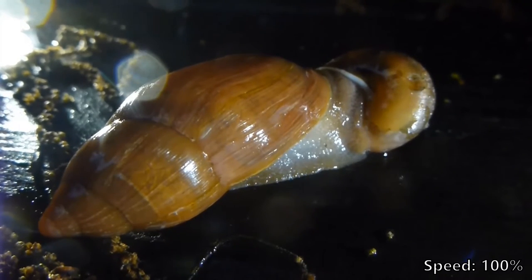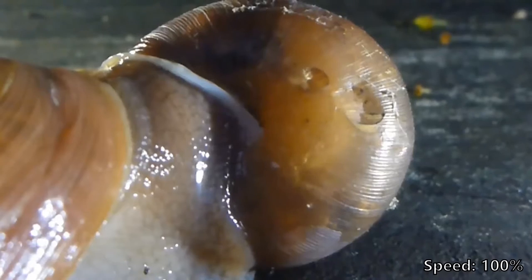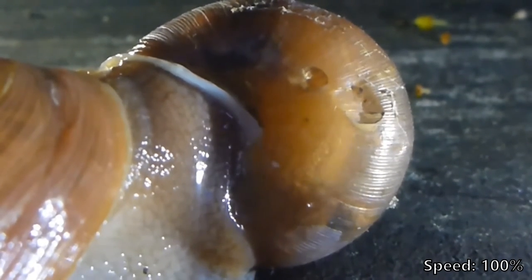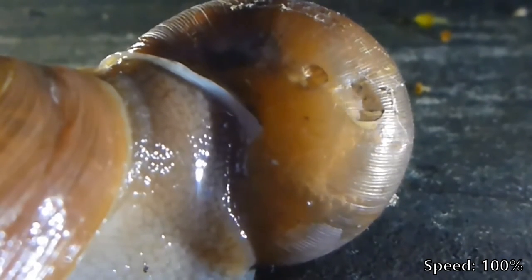If you feel sorry for the garden snail, well, I don't blame you, but this is just another day of life and death out in the wilds. The wolf snail has to eat, just like anything else. He didn't make the rules. The rules made him. Her. Aren't they hermaphrodites? I don't judge.